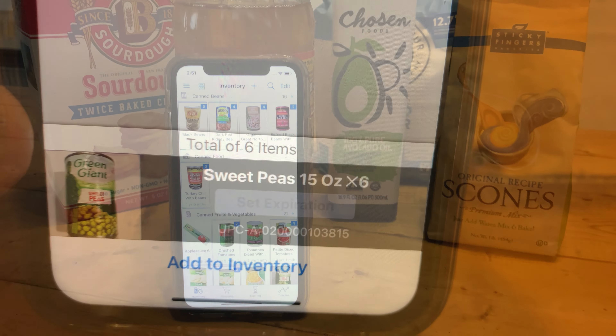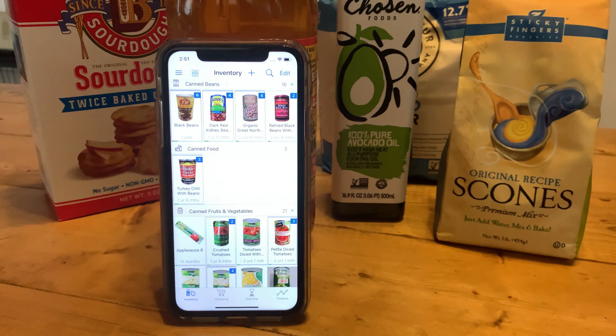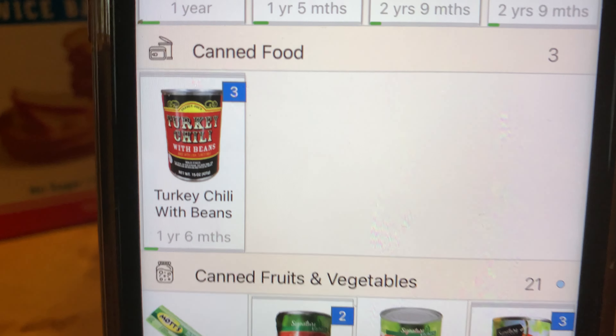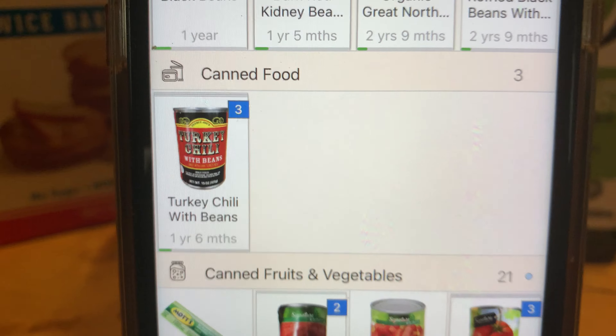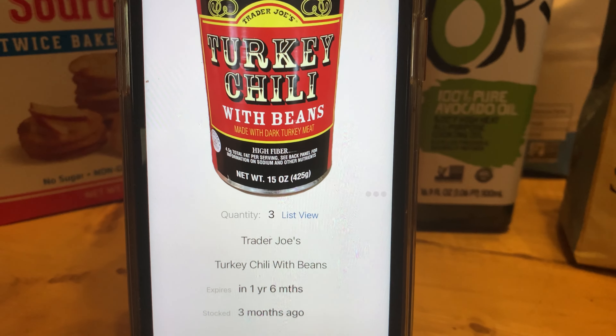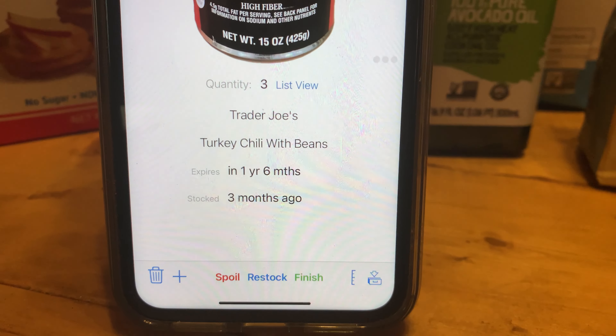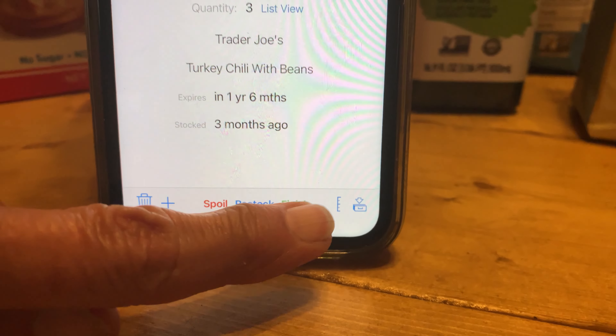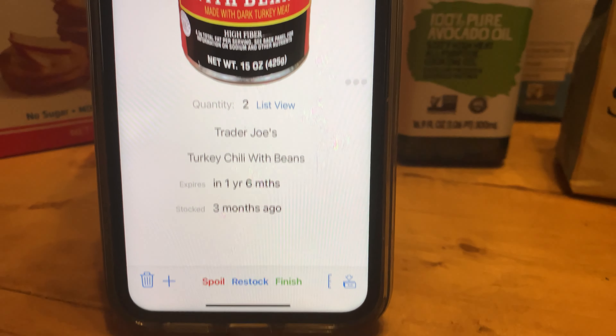The first step is to scan the items in my pantry. It's pretty simple — I just use my camera to scan the barcode, the app pulls up a photo from its library, then I enter the quantity and expiration date, hit enter, and the product is added to my inventory.